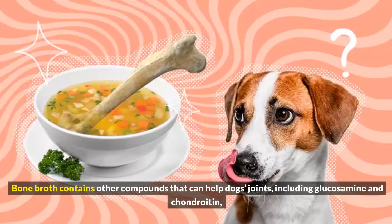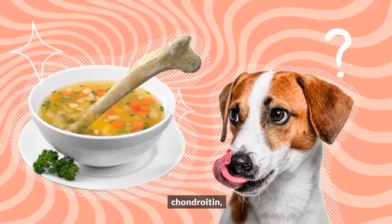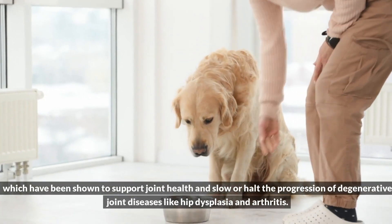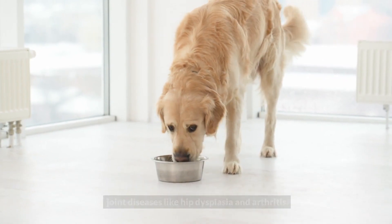Bone broth contains other compounds that can help dogs' joints, including glucosamine and chondroitin, which have been shown to support joint health and slow or halt the progression of degenerative joint diseases like hip dysplasia and arthritis.